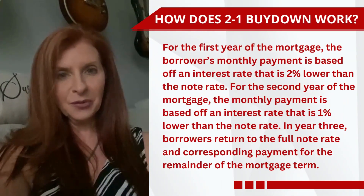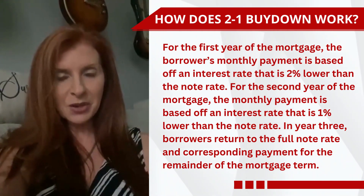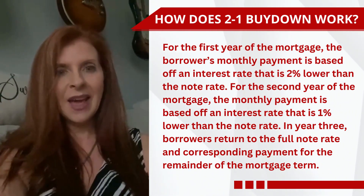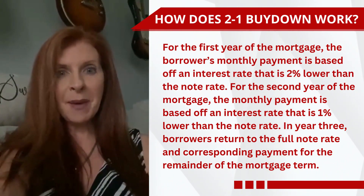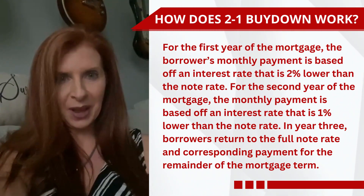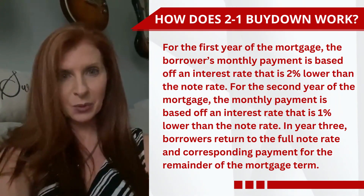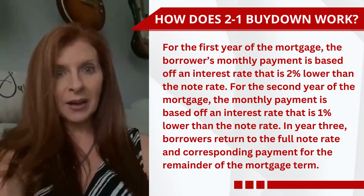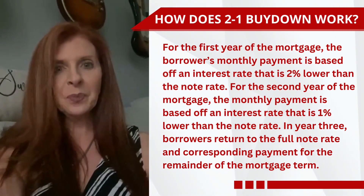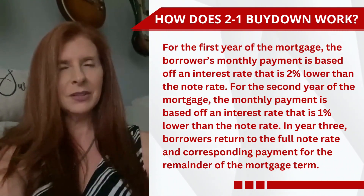So for example, the first year is going to be 4.875% for 12 months. Then the rate changes to 5.875% for the next 12 months. After 24 months are over, you're going back to the initial rate of 6.875%. I'll show you a printout at the end of the video so you have a visual. The first year it's going to save you close to $500 a month on your payments. The next year it's going to be about $250. The third year you're back to your initial rate of 6.875%.